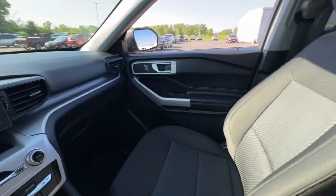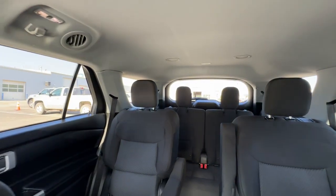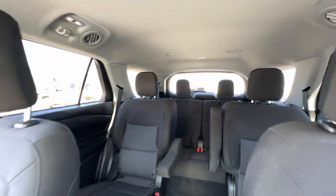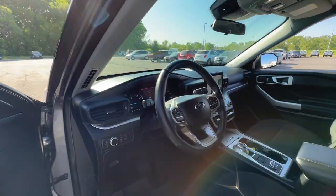Apple CarPlay and/or Android Auto, Keyless Entry, Power Lift Gate, Satellite Radio, Power Passenger Seat, Heated Mirrors, Aluminum Wheels, Alarm, Power Driver Seat, Third Row Seat.